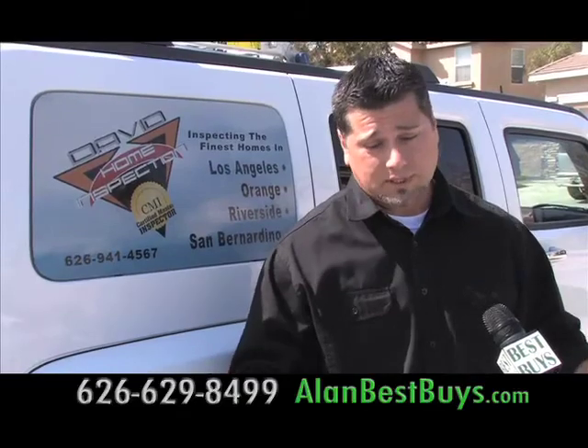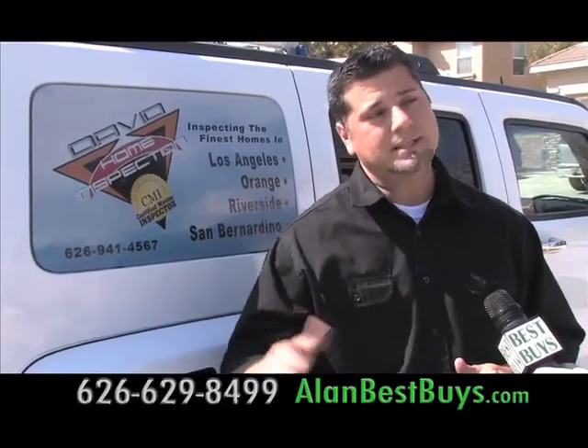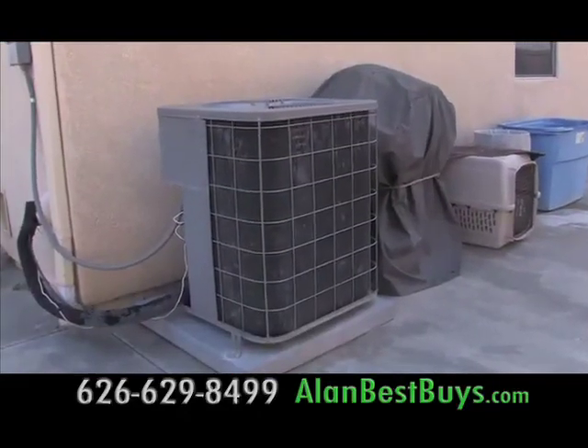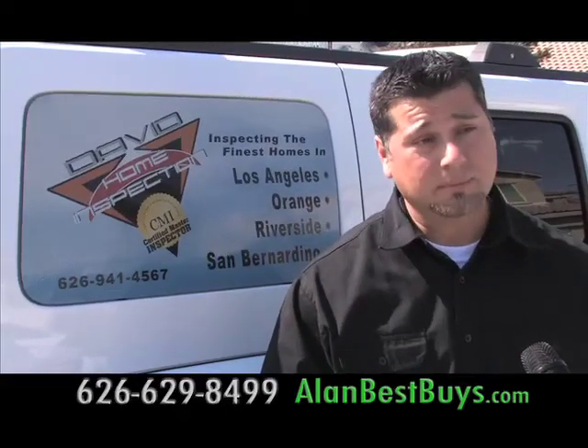We come out yearly and perform a maintenance inspection. We'll put together a full report customized for that home so they can go on a yearly schedule to make maintenance repairs. After we inspect your home air conditioning system, your hot water heater, and your heating systems, you're going to save money every single month on your utility bills.